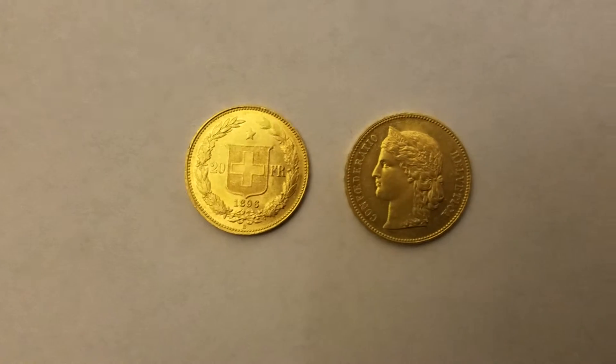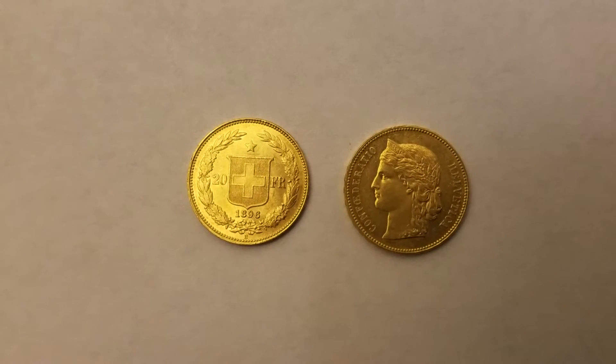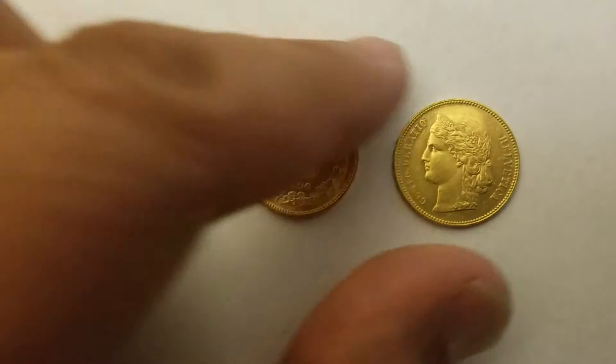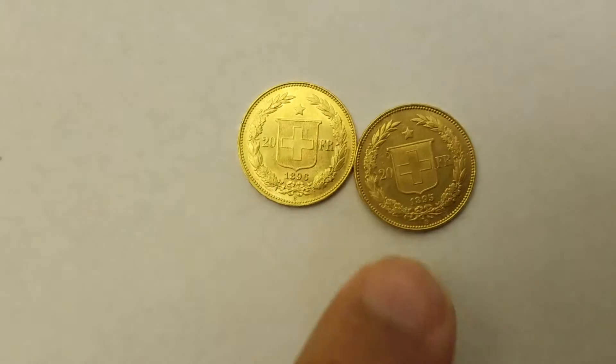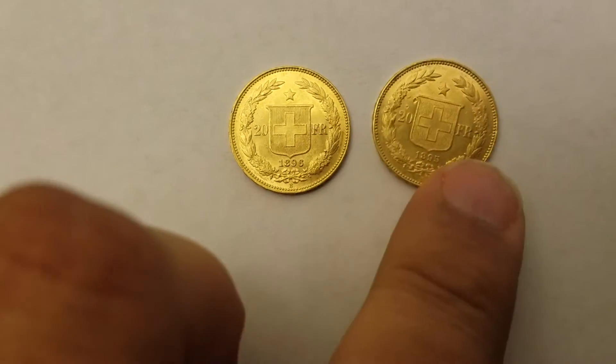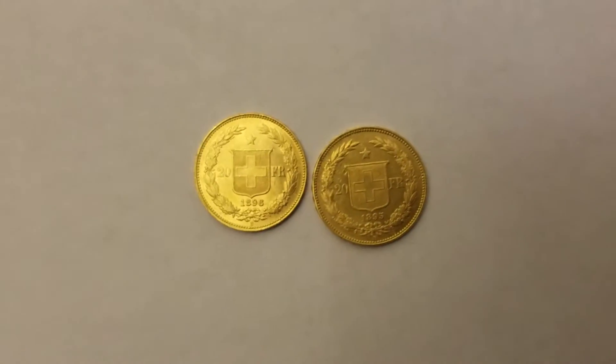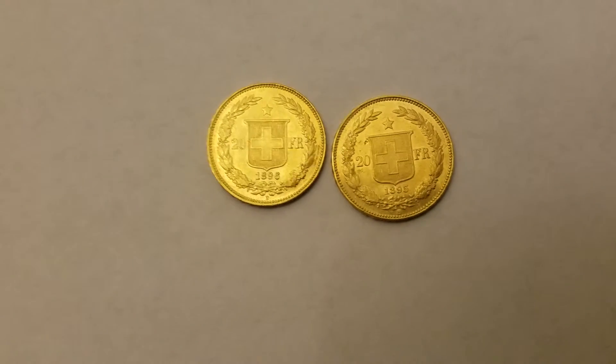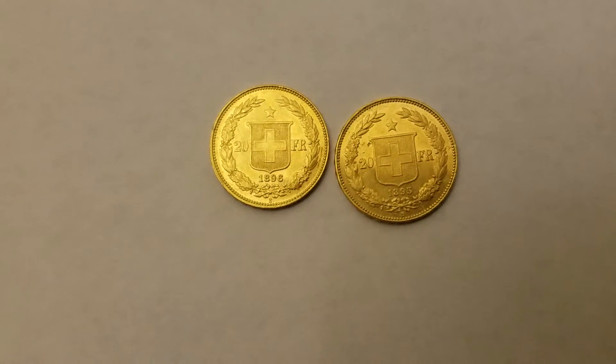There's the 96, 20 francs. Absolutely gorgeous. And I'll flip the other one around. And there's the 1895. Absolutely stunning. Beautiful coins.